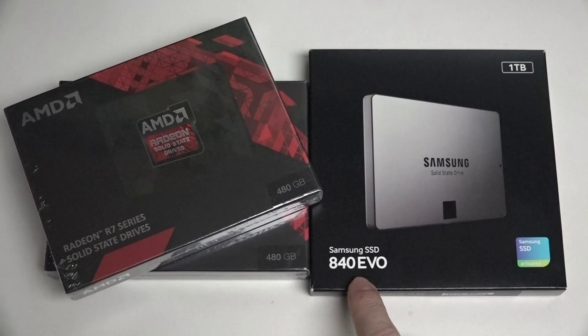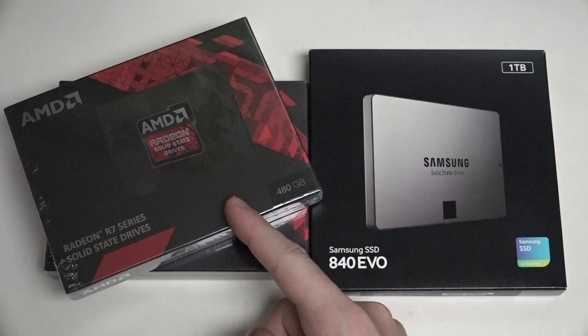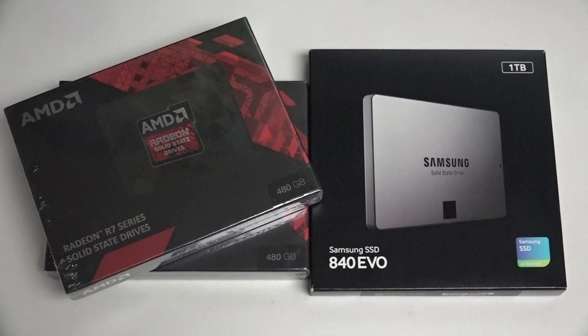Now keep in mind the 840 — there's already an 850, there's an 850 Pro as well, which is really one of the best non-PCI Express SSDs in the world. Surprisingly, the AMD R7, which is manufactured by OCZ under the Toshiba company umbrella, is also one of the fastest non-PCI Express drives in the world.